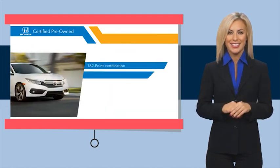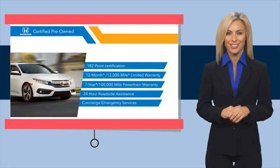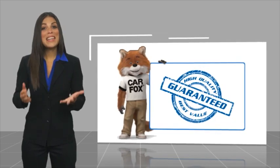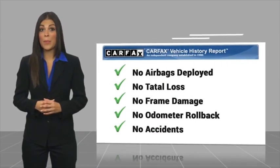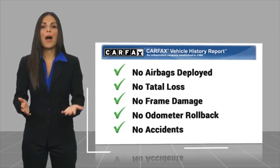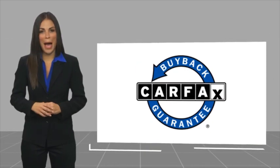Stop by your local Honda dealer today to see why the Honda Certified program is worth looking into. Here's another high-quality vehicle with the Carfax Vehicle History Report. Be sure to find a complimentary copy of this report online or contact the dealership. This vehicle qualifies for the Carfax Buy Back Guarantee.